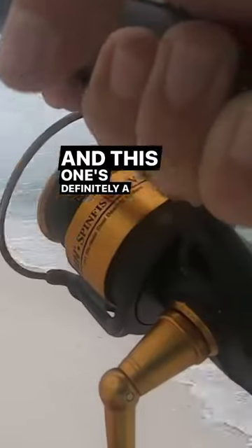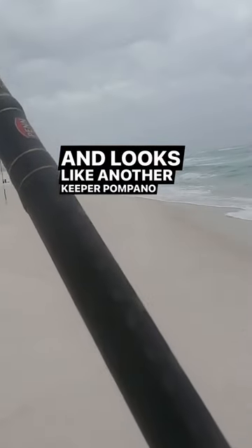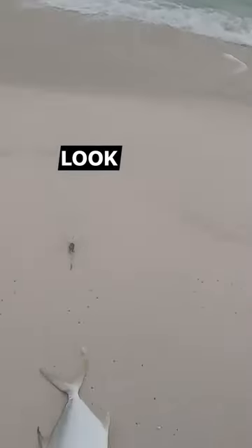This one's definitely a keeper. Looks like another keeper — pumping up. All right, let's see what we got here. This looks like a bigger boy, look at him.